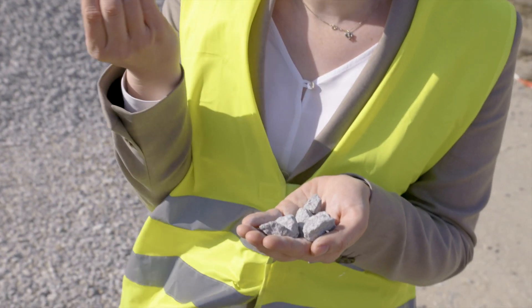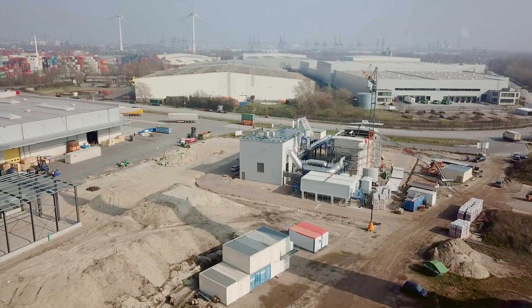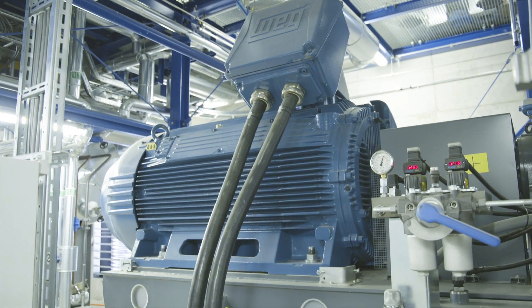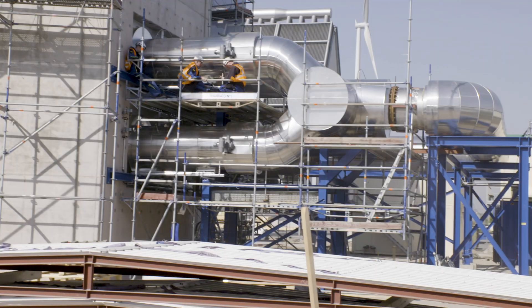So what we see here is the storage material — just normal rocks. We are building the first of its kind demonstration plant. What we do is we take electricity from the grid and we turn it into hot air with something like a giant hair dryer.